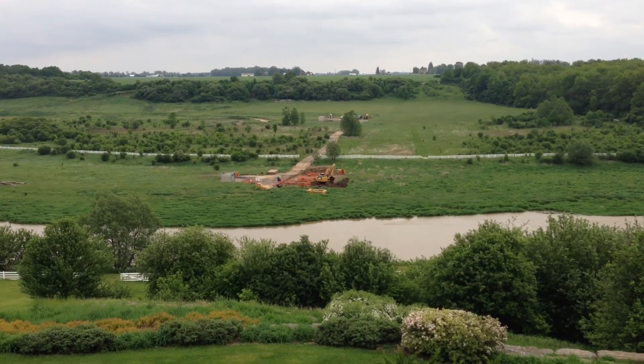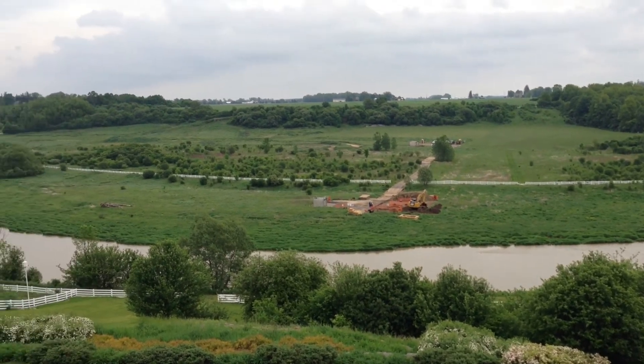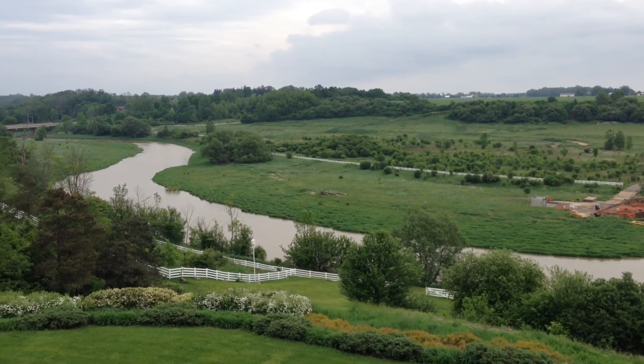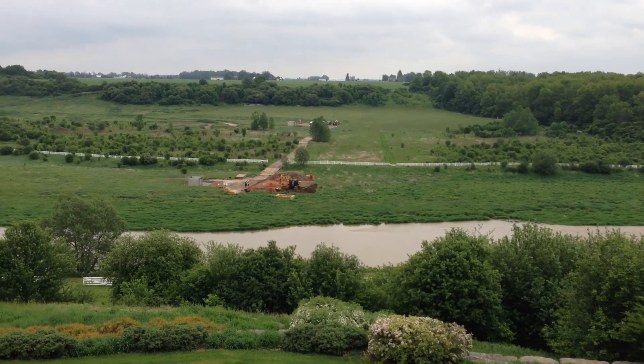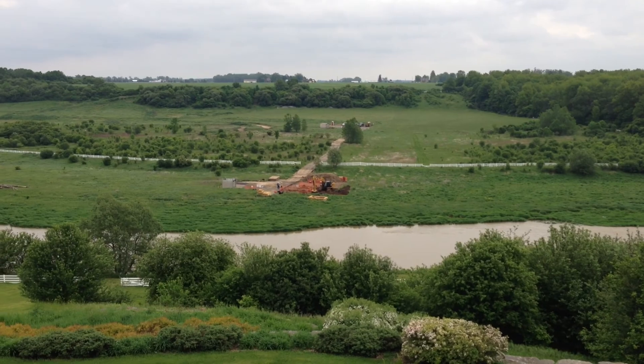In a couple of weeks this will be all done and they'll put everything back the way it was. They had to actually build a road all the way through — this is the boys' track over there — right around to where you see them digging. We already had part of a road so they just improved it, and they put down mats as well.